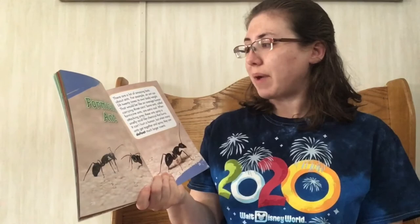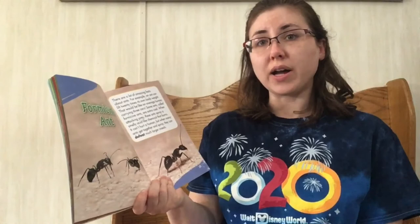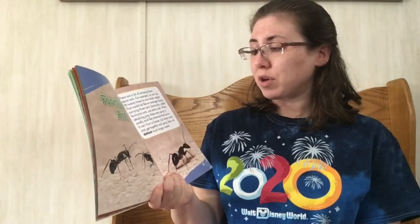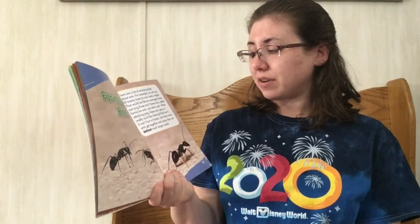Formacine ant. There are a lot of amazing facts about ants. For example, an ant can lift 20 times its own body weight — that would be like an average human carrying three cars. Some ants, called formacine ants, are extra cool. When attacking prey, these ants spray a smelly, acid-like chemical that burns. It can't hurt a human, but when many ants get together and spray, they can defeat much larger insects.